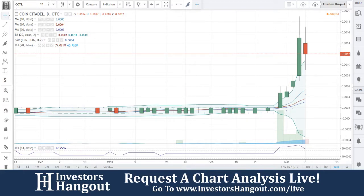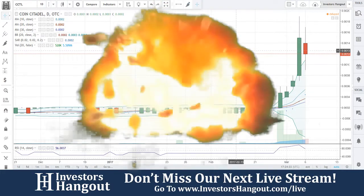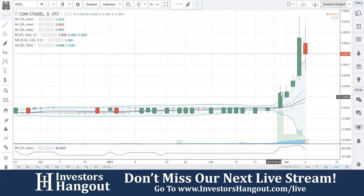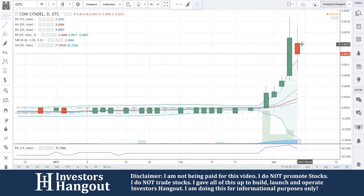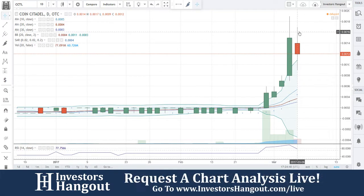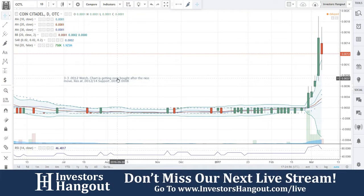We're going to be taking a look at stock ticker symbol CCTL. What a move for this one here — currently trading at 0012. A heck of a move coming off that 0227 area, just a beautiful move up. Unfortunately, today it looks like the buying interest has fallen off a little bit and it's starting to pull back. I really wish that we would have found this one a little bit sooner.